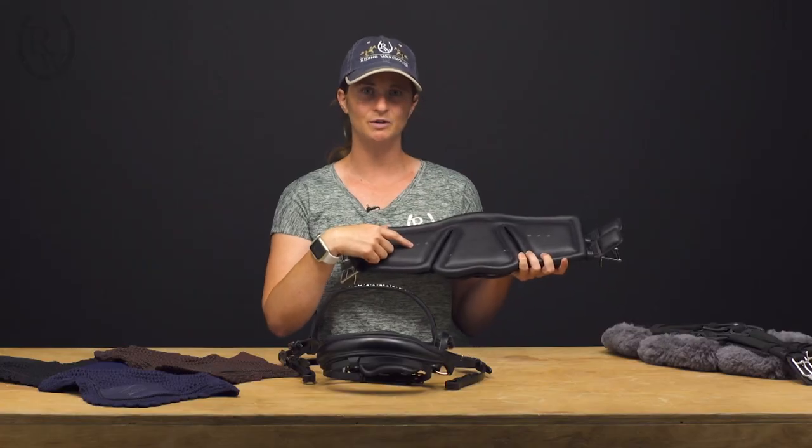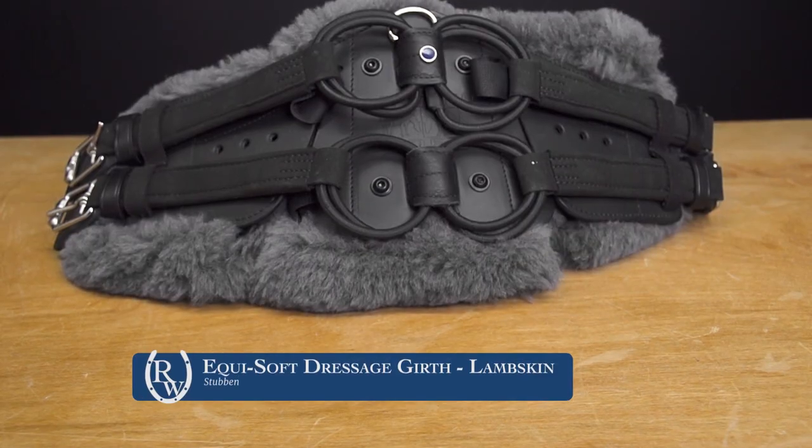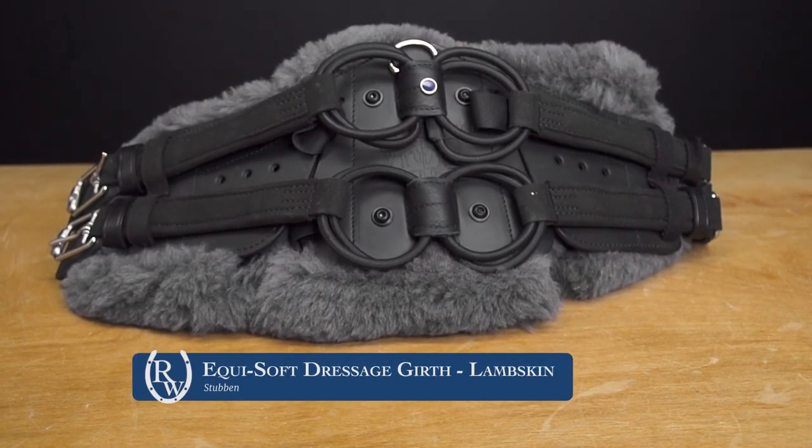This girth comes in two different versions, a leather and a sheepskin version, so you can pick whatever is most suitable for your horse.